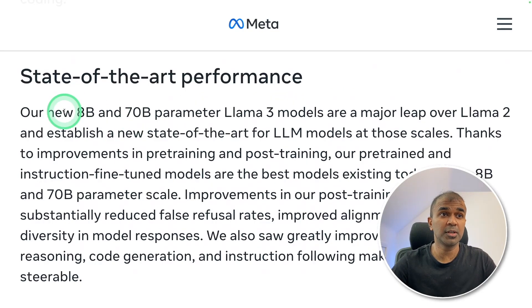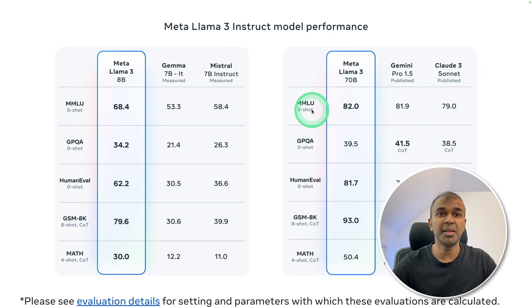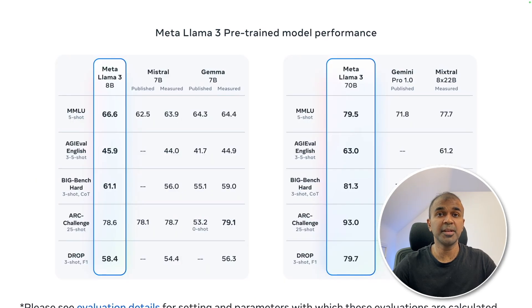It is available in two different versions: an 8 billion parameter model and a 70 billion parameter model. The 8 billion parameter model outperforms Gemma 7B instruction fine-tuned and Mistral 7B Instruct. Similarly, Meta Llama 3 70 billion parameter model is outperforming Gemini Pro 1.5 and Claude 3 Sonnet on many benchmarks. Based on the Meta Llama 3 Instruct human evaluation, Llama 3 is comparatively better than Claude Sonnet, Mistral Medium, GPT-3.5, and Llama 2 70B. The pre-trained model beats Gemini 1.0 and Mixtral 8x22B on all the benchmarks.